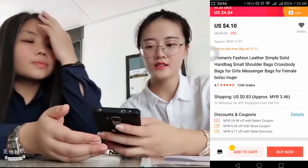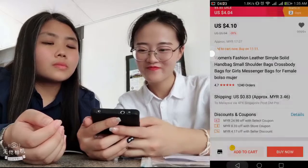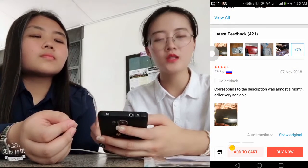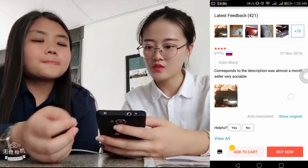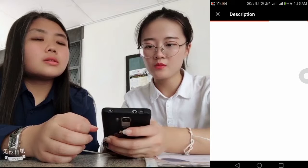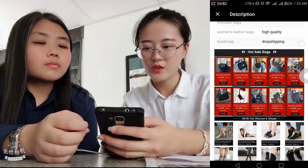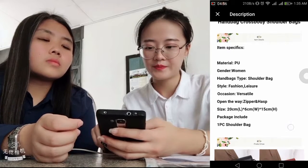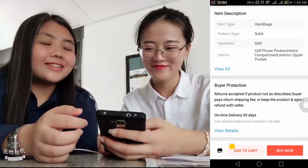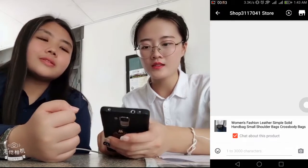You can also get a discount here — just click 'Get it now.' You can also see the feedback from people who have already bought this item. There are item descriptions, and you can see the size and the colors.